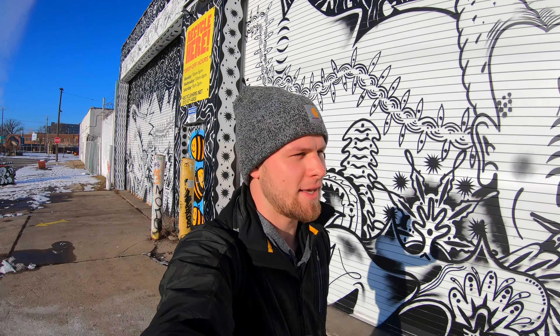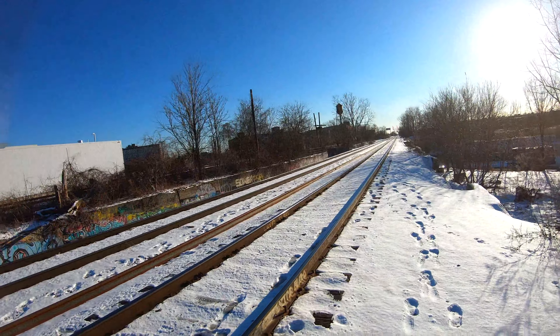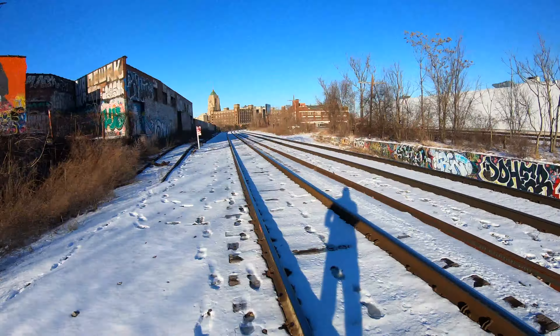What's up guys, so I'm at Lincoln Street Art Park in Detroit. It's a beautiful blue sky day today, so I'm gonna do a little bit of exploring. Wow, this place is cool — we got a train track, railroad track here.